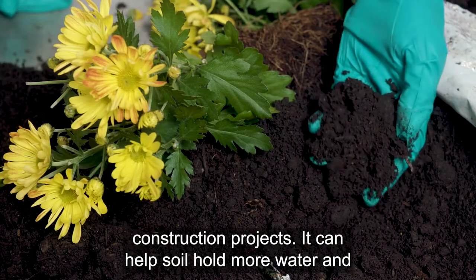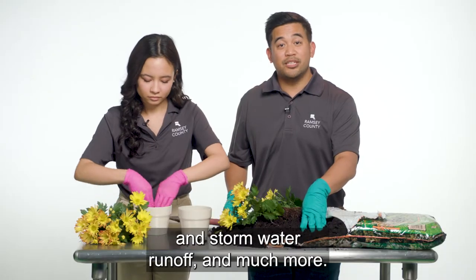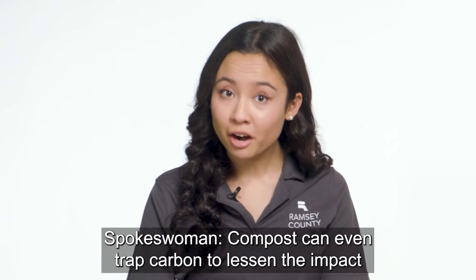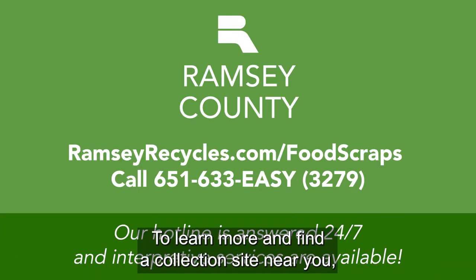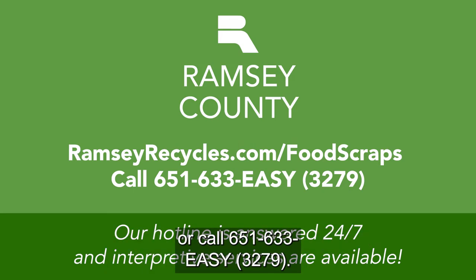It can help soil hold more water and nutrients, support more living organisms, help control erosion and stormwater runoff, and much more. Compost can even trap carbon to lessen the impact of climate change. To learn more and find a collection site near you, go to RamseyRecycles.com or call 651-633-EASY.